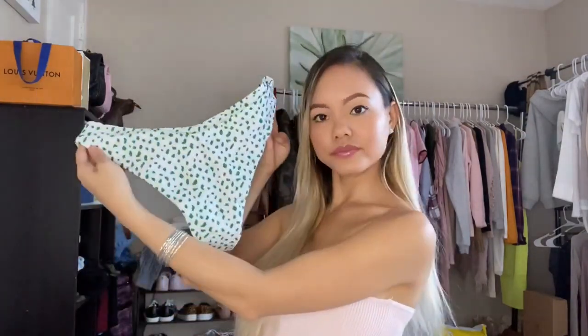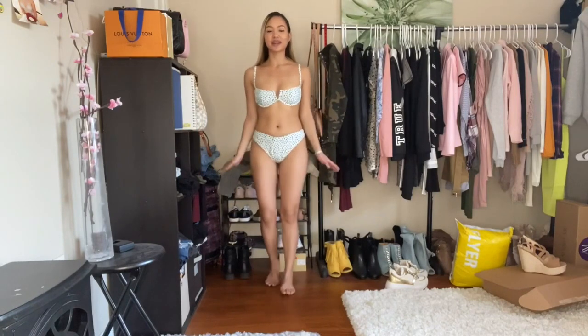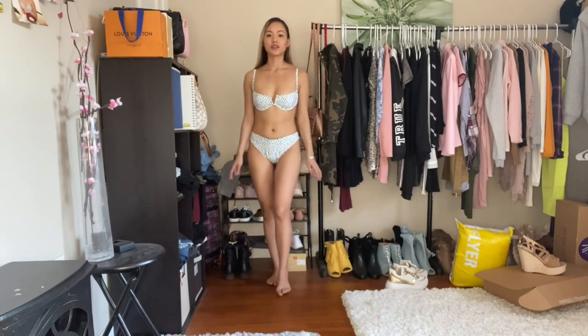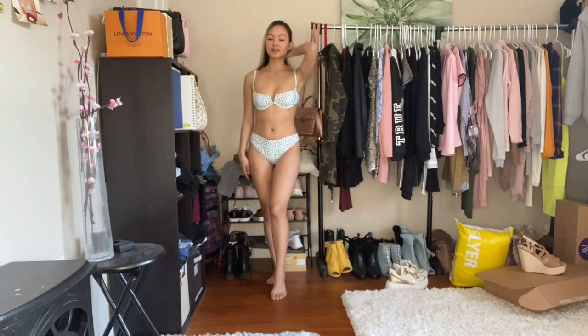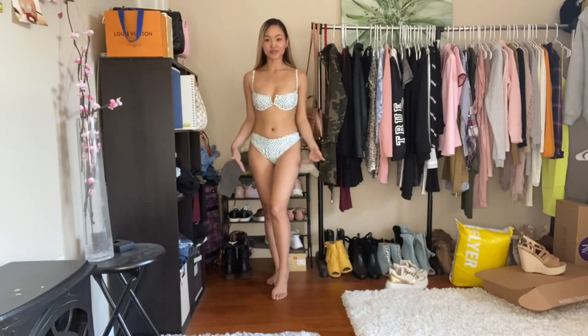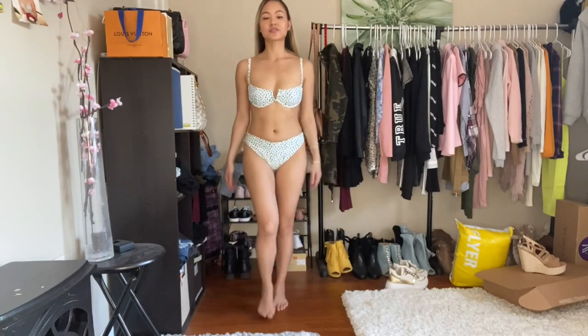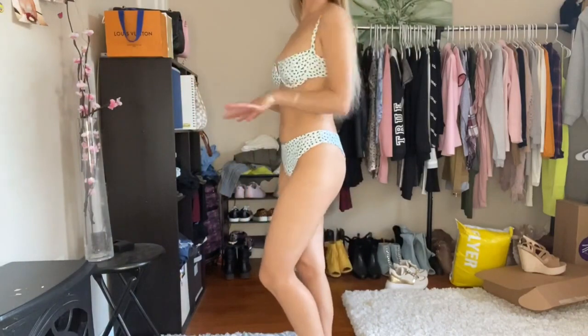The bottom and the top are both size small and they fit me perfectly — I can't believe it. I don't even have to pick different sizes for the top and bottom; they just go together and fit so nicely. Overall the fabric is very nice, the color is beautiful on my skin tone. I'm not sure how it'll look when I'm tan, but right now it's just perfect. The back shows a lot more, but the front is decent.